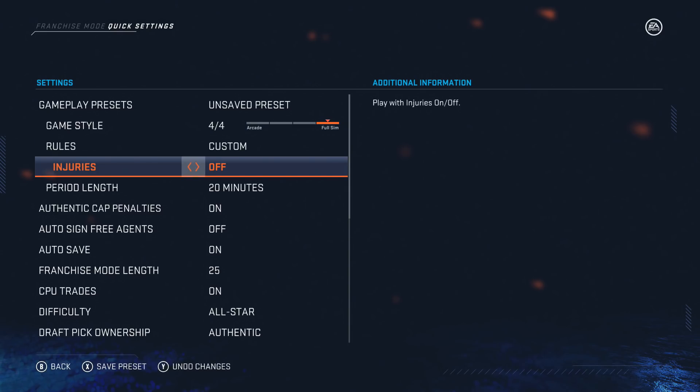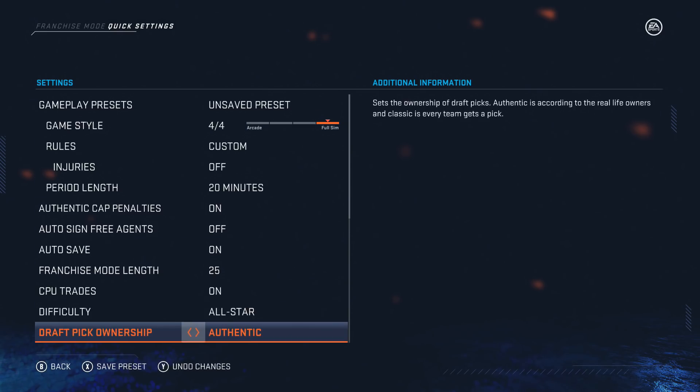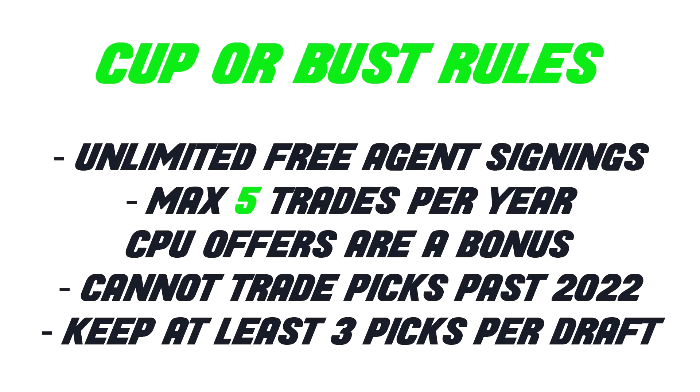We're using the most authentic settings: game style full sim, injuries off because they're so annoying, period length 20 minutes, computer trades on, authentic draft pick ownership, salary cap on, trade difficulty hard, waivers on. We also have our own set of rules: unlimited free agent signing, max five trades per year but CPU offers are a bonus, cannot trade picks past 2022, and we have to keep at least three picks per draft.